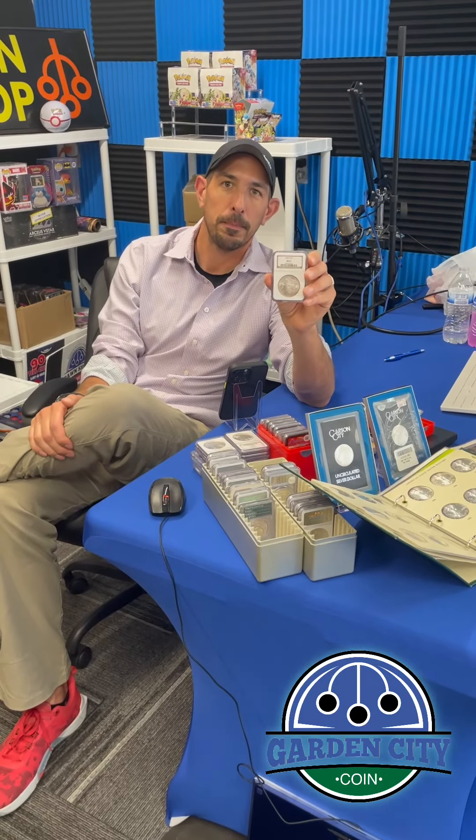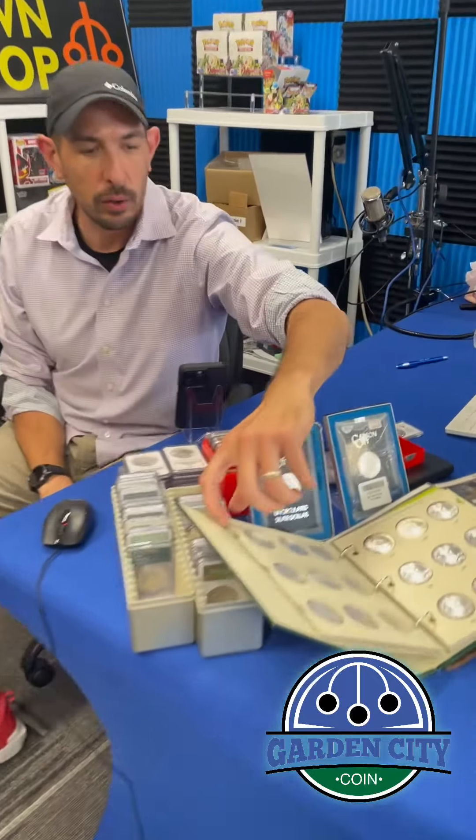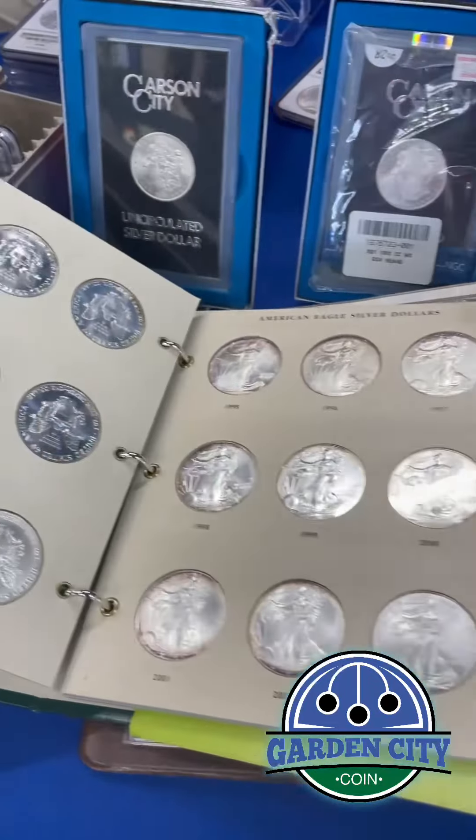1885 Morgan Silver Dollar graded MS63. Pretty cool. We got a whole set of Silver Eagles — this thing's been sitting in our safe for about 10 years. I think it goes from '86 up to 2009.